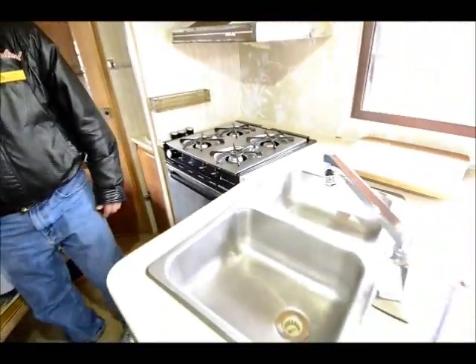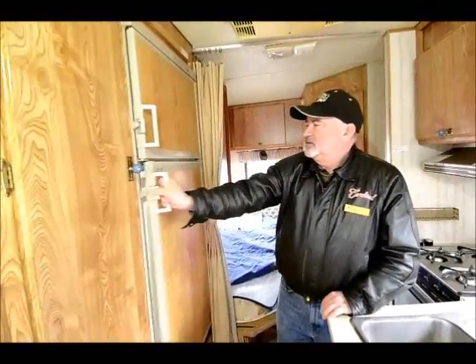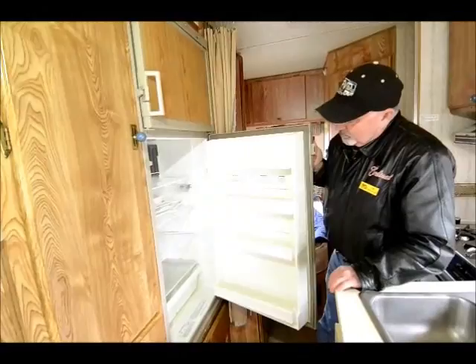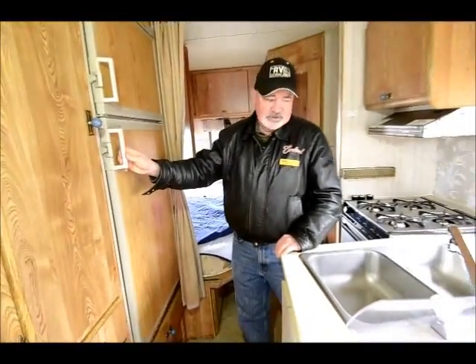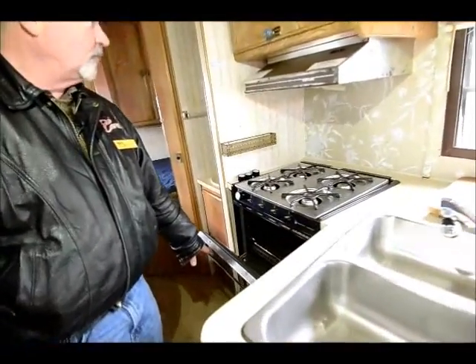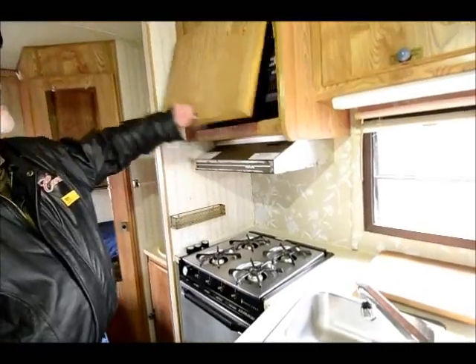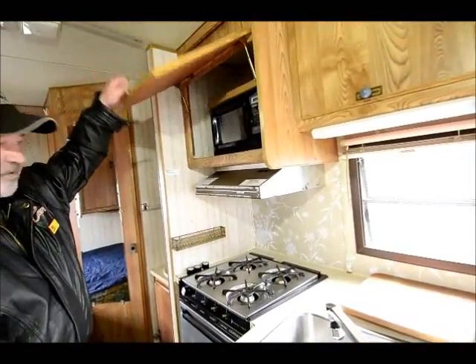It does have a good size refrigerator — gas electric, with a freezer up on top and refrigerator down below. Again, more storage. Gas oven with a four burner stove top, and a little microwave stashed away in here.